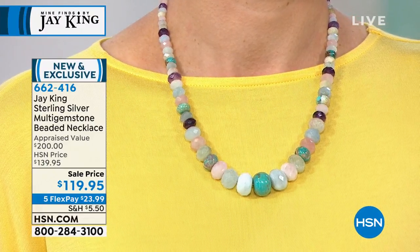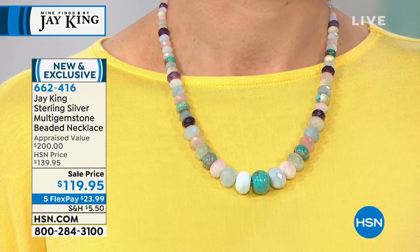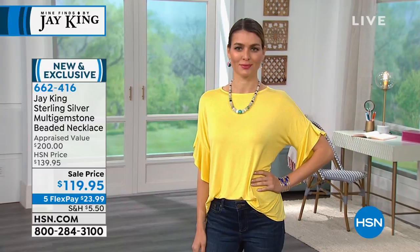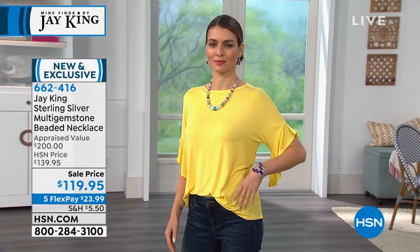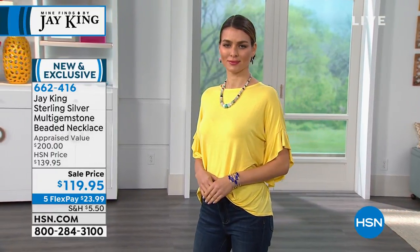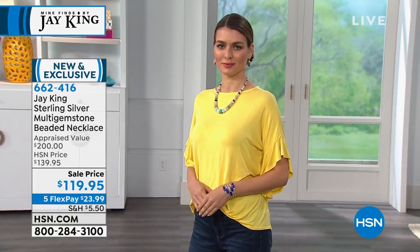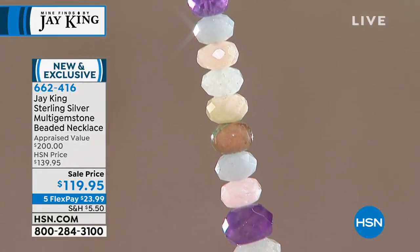Anybody who has that extender knows how versatile and wear-friendly it is. It gives you the ability to wear a little bit higher, wear a little bit lower. But the key thing is you don't need a team to put it on. I always love it when I come in — I don't need any help with Jay King's pieces, and my necklaces just hook on in a matter of seconds.